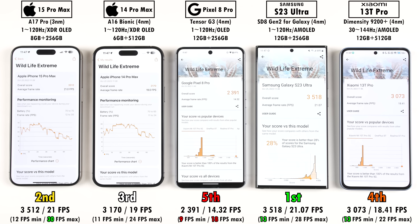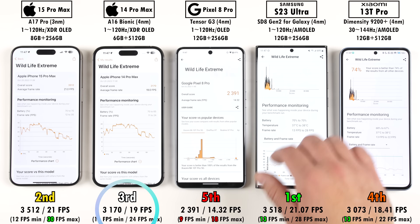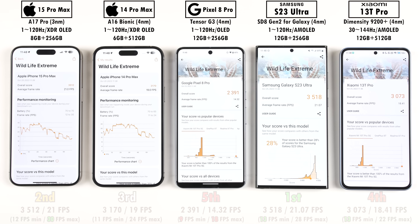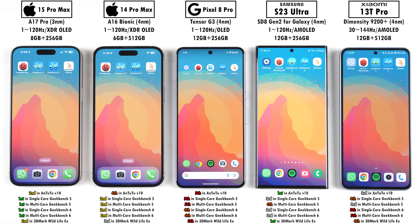Testing GPU performance, the iPhone 15 Pro Max came in second place thanks to its new 6-core Apple GPU, though the Samsung still beat it in first place. Third place was the iPhone 14 Pro Max, fourth the Xiaomi, and fifth the Pixel. Looking at all of them side by side, the iPhone 15 Pro Max is the clear winner overall, with its predecessor not far behind, and the Samsung pretty much matching those two. The Pixel and Xiaomi didn't do the best, but with the Pixel it's expected since they're going the AI route instead of the hardware route.